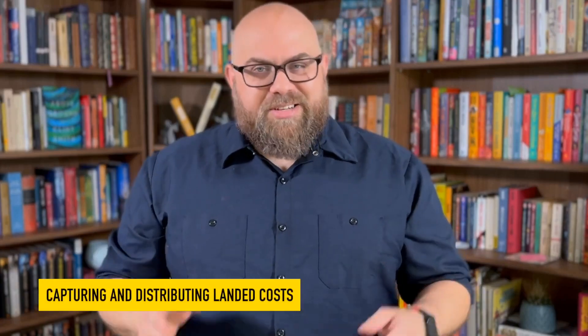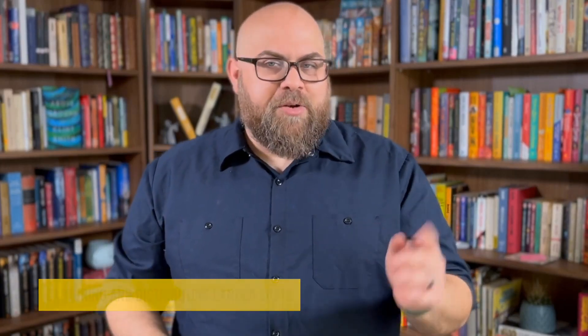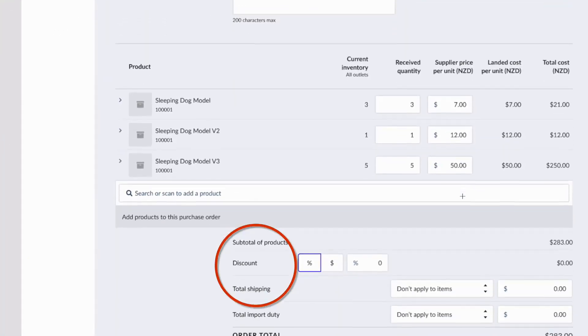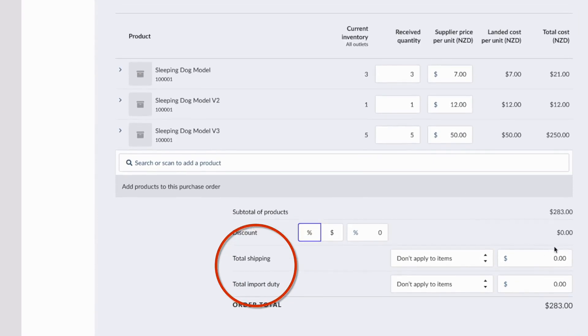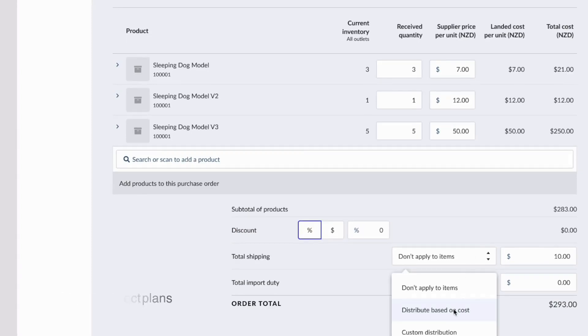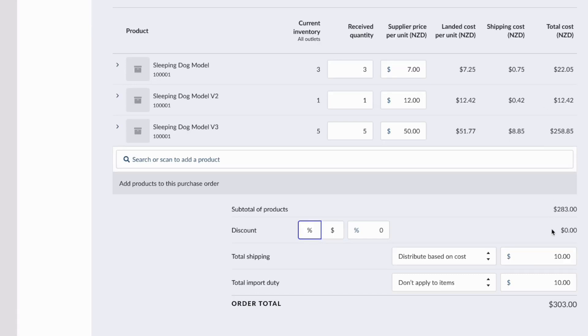Now, let's talk margins. Protecting your margins starts with tracking the true cost of your products. That's why we made it easier to factor in additional procurement costs from your purchase orders, like freight and duties, into your product's cost. These costs either get automatically attributed and reflected into each product's final cost, or you can choose how you want to allocate these additional procurement costs into your product's cost.